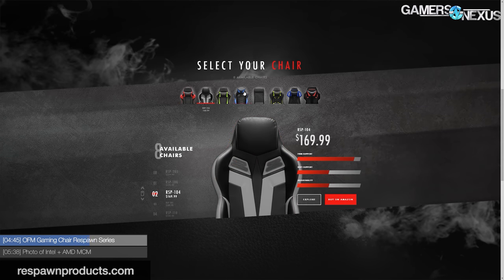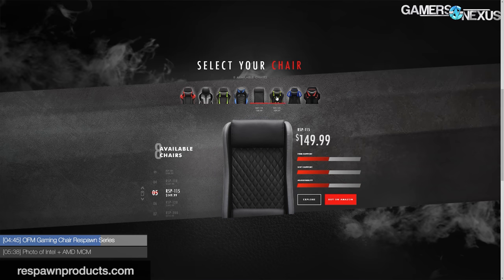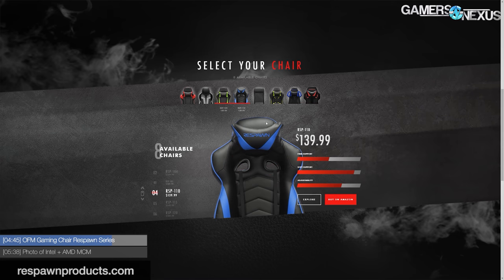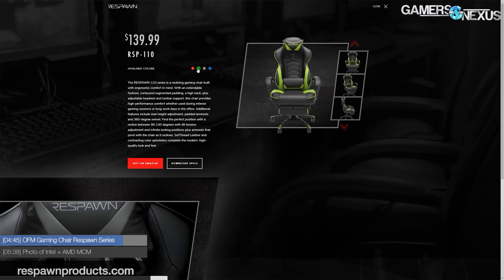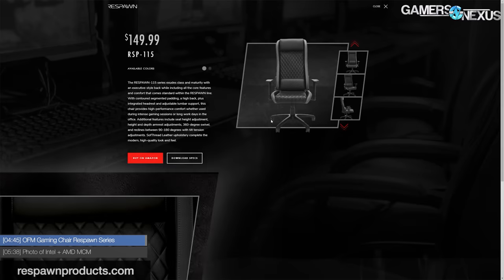The Respawn line starts at $140, so it's not the $500 four-fan chair — it's more of a normal chair. Eight models in total with different colors, features, and specifications. The low-end model is $140 and the high end is $225. They're worth looking at, but they're all just chairs.